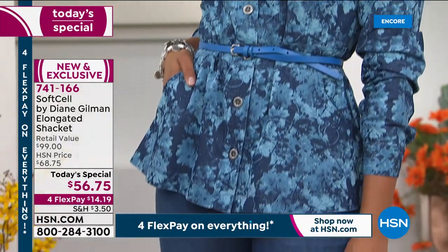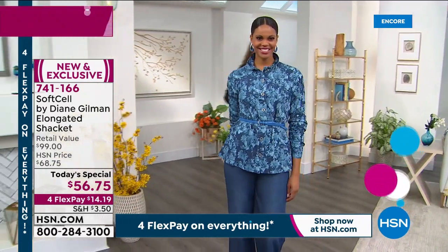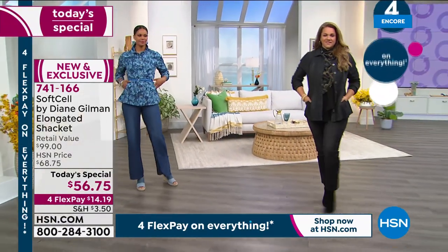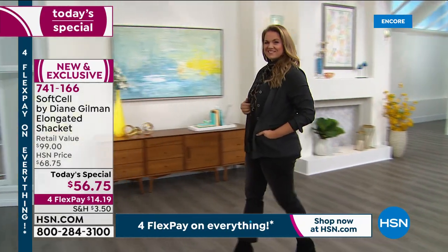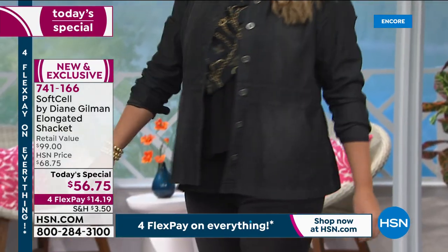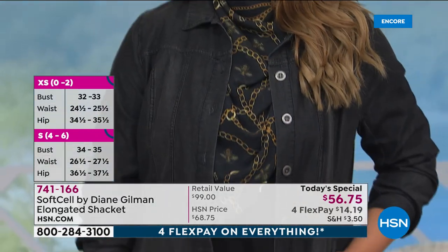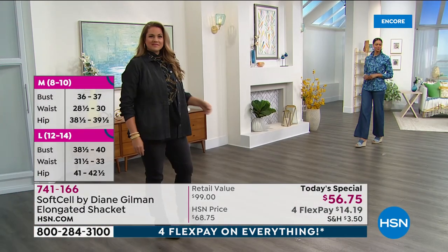When you get Soft Cell, which is a combination of long-combed cotton durability and Lyocell rayon — which is a natural fiber from the rubber tree — you're getting a combination that's unbeatable. You're getting that true goodness of Mother Nature with the cotton, and you're getting the opportunity to have an authentic denim look, but in a shirt weight because of the rayon. And together, that becomes Soft Cell.